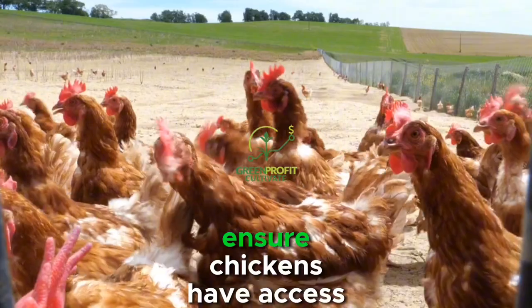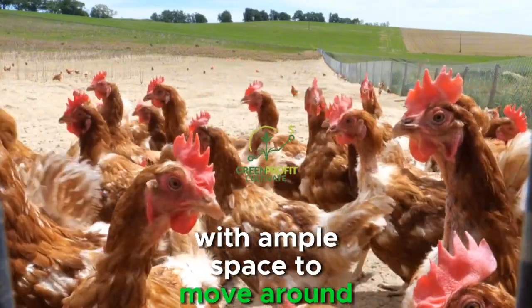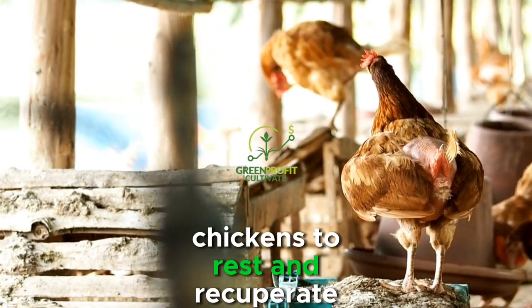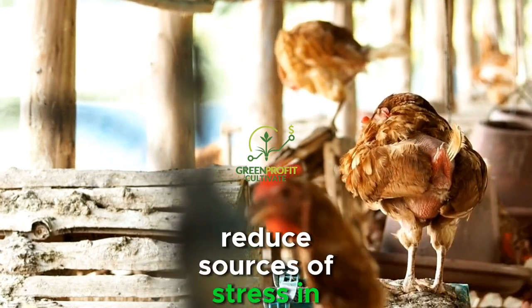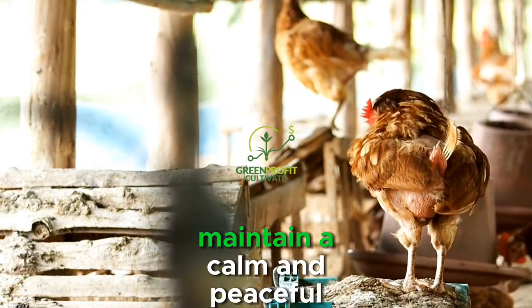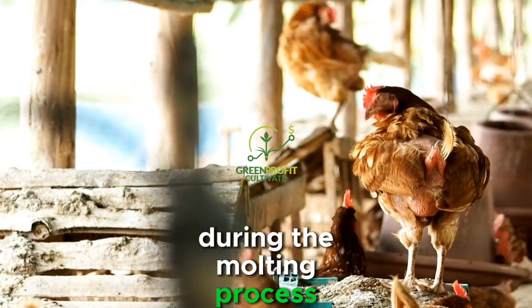Ensure chickens have access to clean and dry housing with ample space to move around. Comfortable nesting boxes and roosting perches are essential for molting chickens to rest and recuperate. Reduce sources of stress in the chicken coop, such as overcrowding, loud noises, and aggressive behavior from other birds. Maintain a calm and peaceful environment to help chickens feel secure during the molting process.